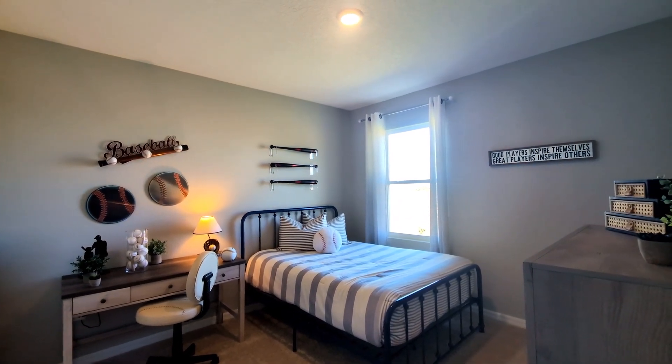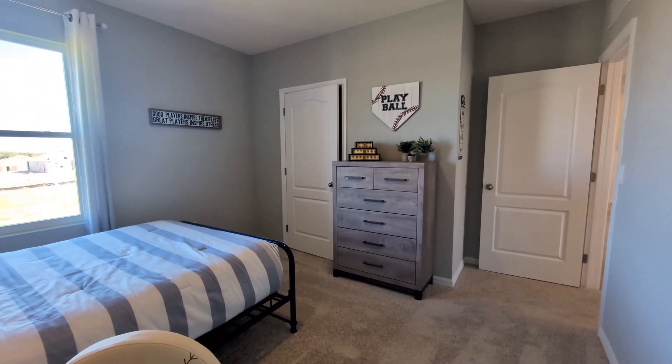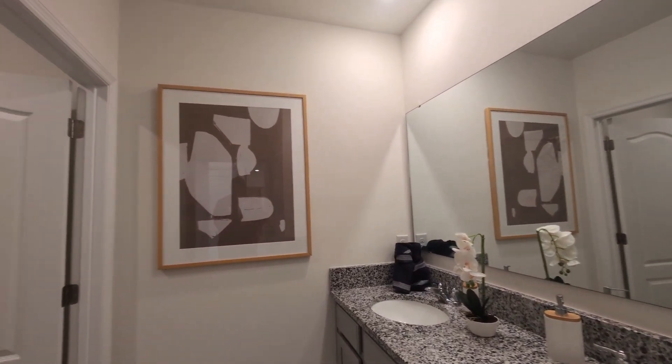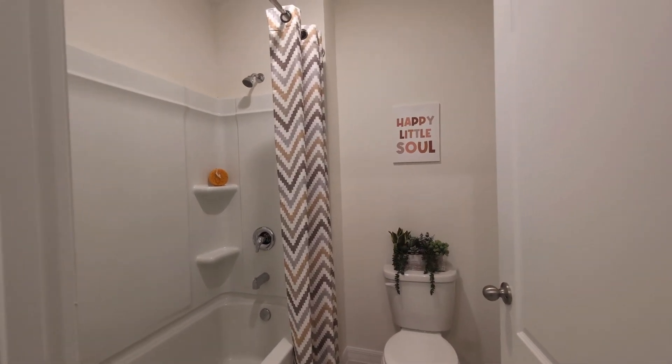The Hayden comes equipped with smart home technology, allowing you to effortlessly control your home's features from anywhere using your smart devices. Enjoy the convenience of adjusting lighting, locks, and thermostats from the comfort of your couch or while you're on the go.